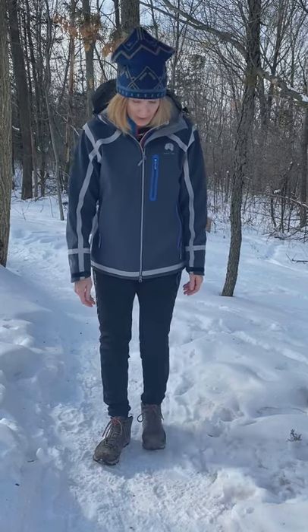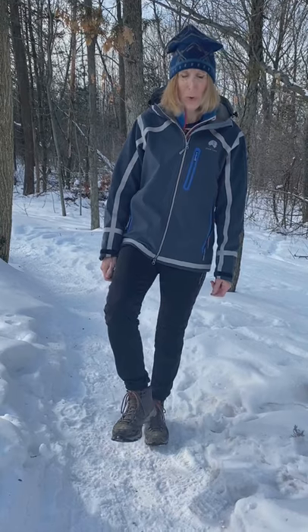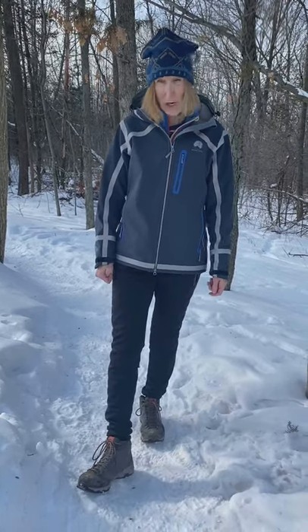This is the second purchase I've made from Mishmi Taken. My first purchase was the women's lightweight hiking boot called the Jampui — they're leather hiking boots.